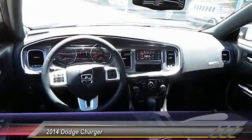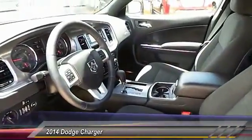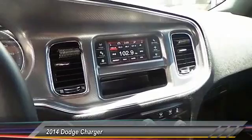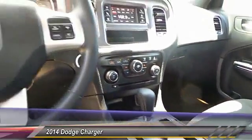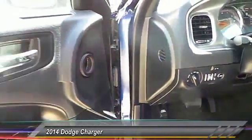Here are some of this vehicle's great options: keyless entry, traction control, automatic stability control, center armrest, power door locks, power windows, child safety locks, center console, dual zone climate control, dual front airbags.